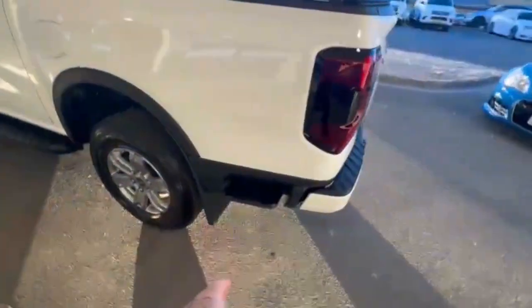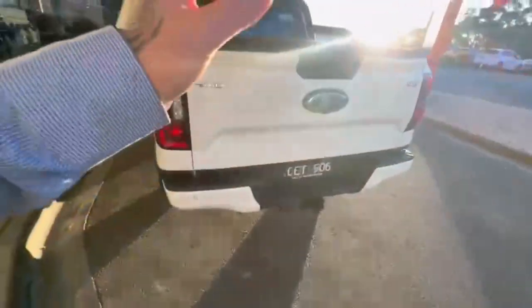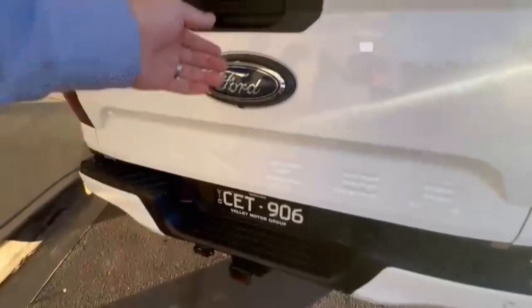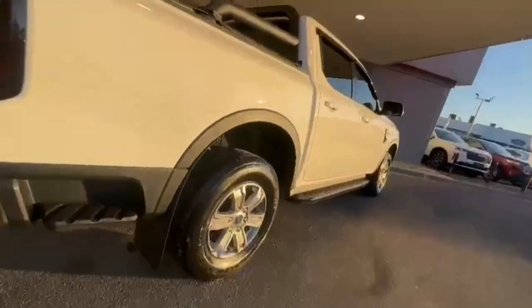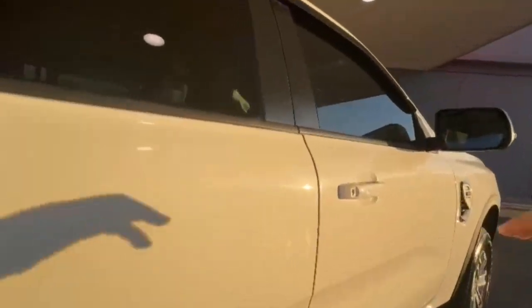Coming around onto the rear you do have your side step, rear camera, sensors, and tow bar. Opening up, really nice and tidy in the back, and once again you do have your 12 volt socket in the rear. This is your soft tonneau cover.